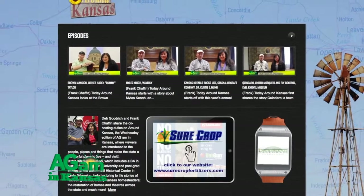If you've just joined us for the first time, this show talks about the people, places, and things that make Kansas a great place to live and a great place to visit. If you haven't seen the show before and would like to see some of our past shows, you can visit our archives at AroundKansas.com.